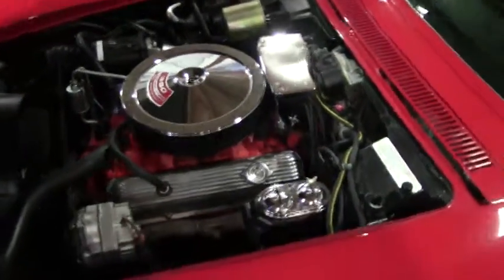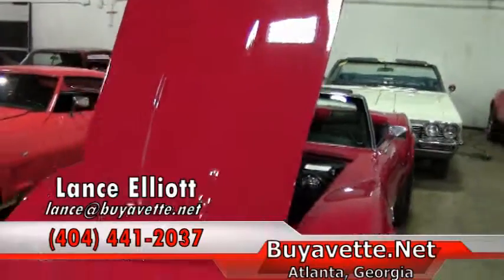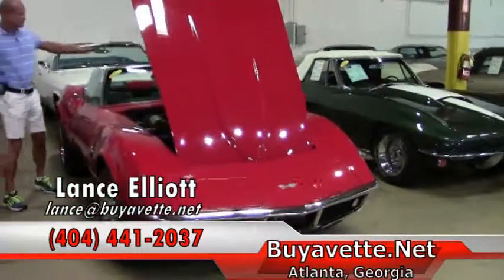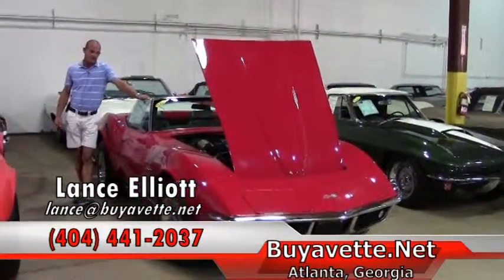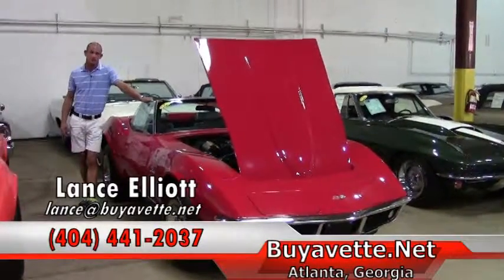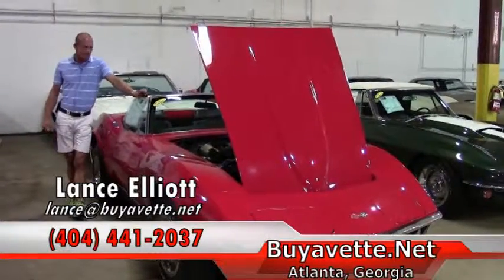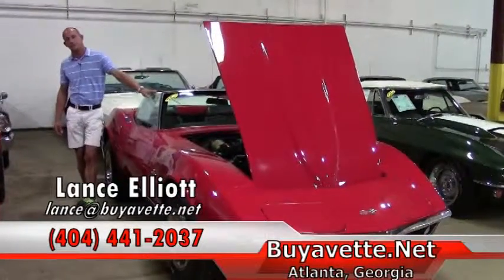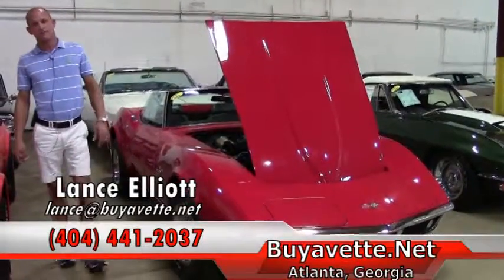I would love to show you this particular Corvette or any of the other 200 or so we have in inventory at all times. We are the largest pre-owned Corvette dealer in the country. With the vast majority of cars, we also give you a two-year, 50,000-mile warranty on the engine and transmission. We go through the cars with a fine tooth comb and by the time you purchase from us, you know you're getting a Corvette you can be proud of, not one you're going to be making excuses for. Give me a call on my cell phone at 404-441-2037 or shoot me an email at lance@buyavet.net. Looking forward to hearing from you. Take care.